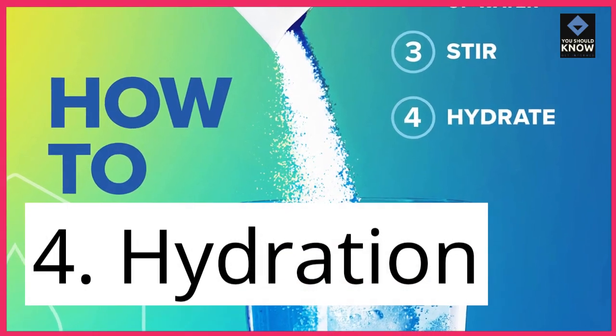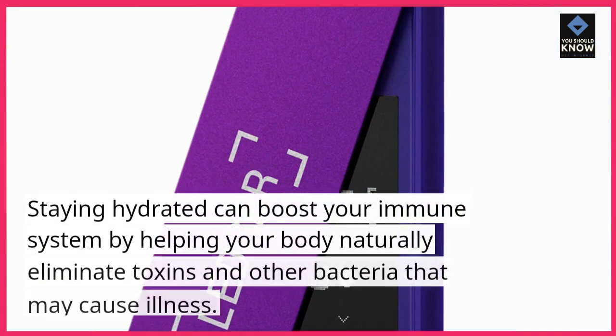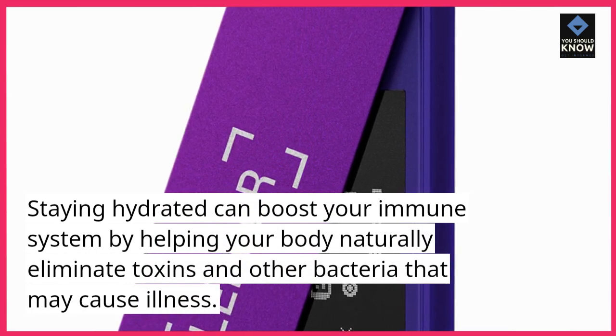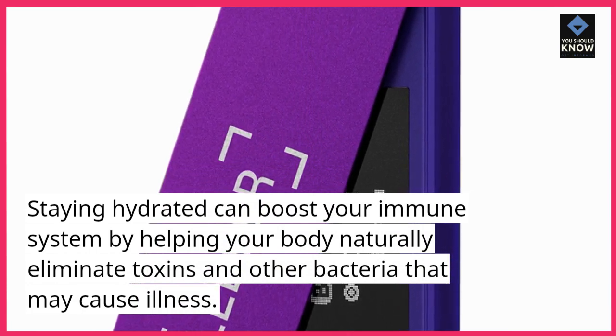4. Hydration. Staying hydrated can boost your immune system by helping your body naturally eliminate toxins and other bacteria that may cause illness.